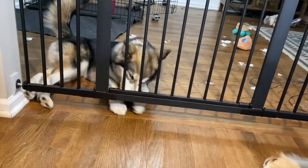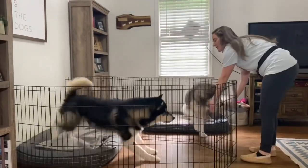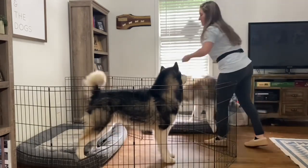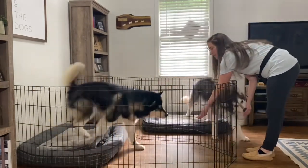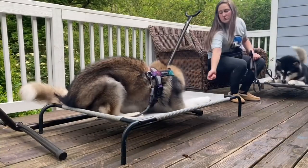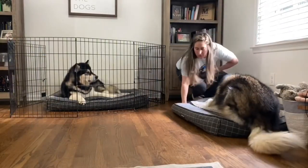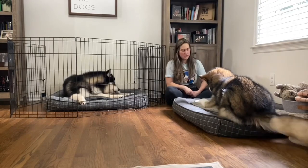In today's video I'm going to share with you five easy training exercises that you can incorporate with all your dogs together. We're going to talk about some ways to set up the sessions with management to make sure that even if there are challenges with resources, we're keeping our dogs safe. When working with two dogs at once, a little bit of management is going to help ensure that your training session goes successfully.